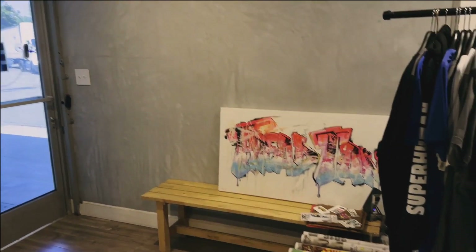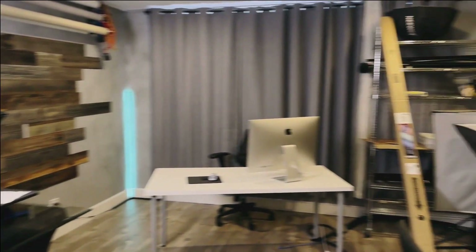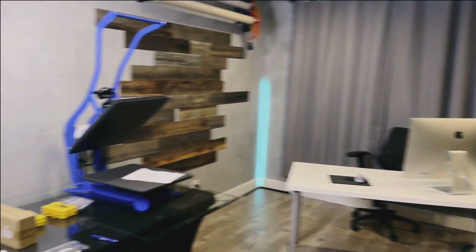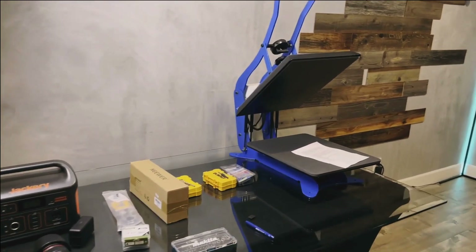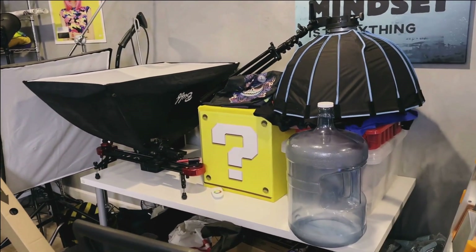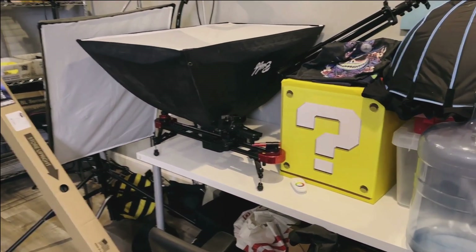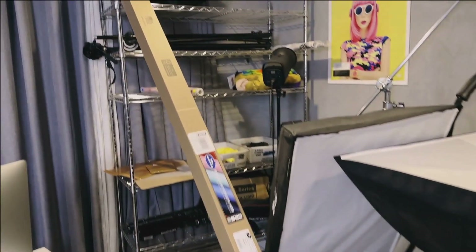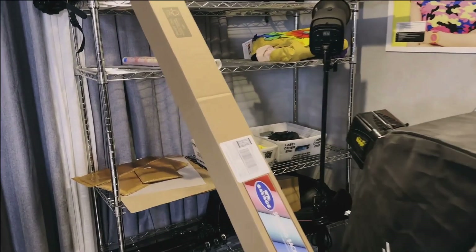Let's take a look at everything currently set up in our studio. Most of our local customers have seen this space — this is where you pick up your transfers from and also where we record footage and film. We have a table where we do most of our heat pressing jobs and demonstrations, another table where we hold all our props, and a shelf with all the tools and accessories we use for these videos.